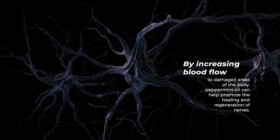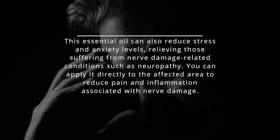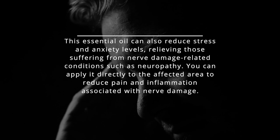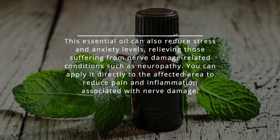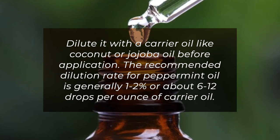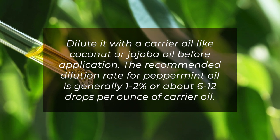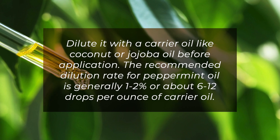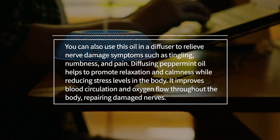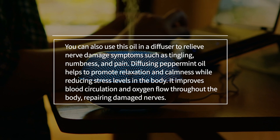By increasing blood flow to damaged areas of the body, peppermint oil can help promote the healing and regeneration of nerves. It can also reduce stress and anxiety levels, relieving those suffering from nerve damage-related conditions such as neuropathy. You can apply it directly to the affected area to reduce pain and inflammation. Dilute it with a carrier oil like coconut or jojoba oil before application. The recommended dilution rate is generally 1–2%, or about 6–12 drops per ounce of carrier oil. You can also use it in a diffuser to relieve nerve damage symptoms such as tingling, numbness, and pain.